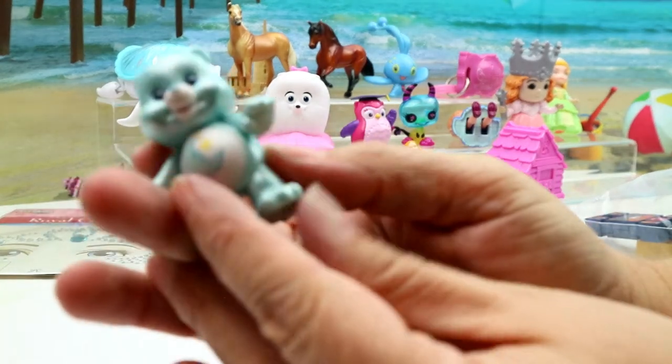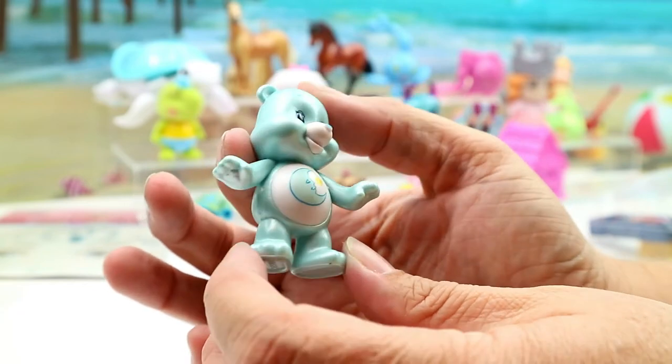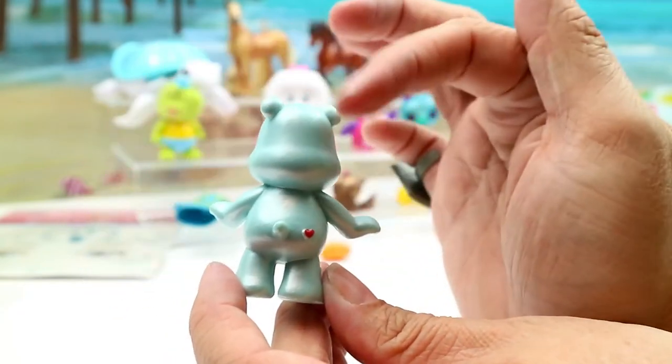And then we have a Care Bear. I think these were blind bags and this is like a pearlescent one. This is Good Night Bear, I believe — super cute!